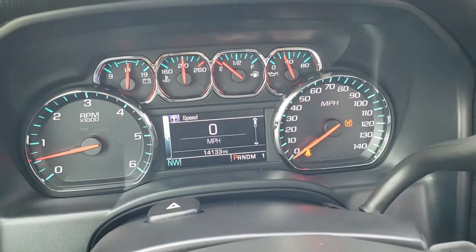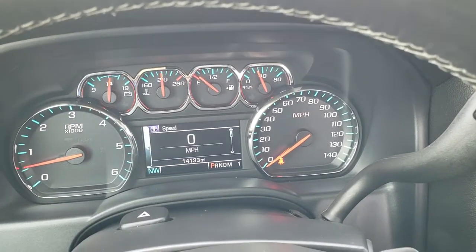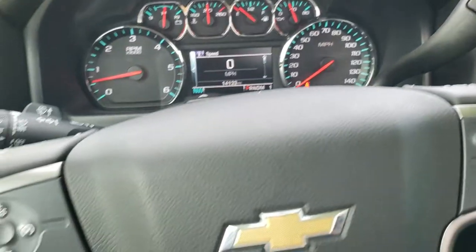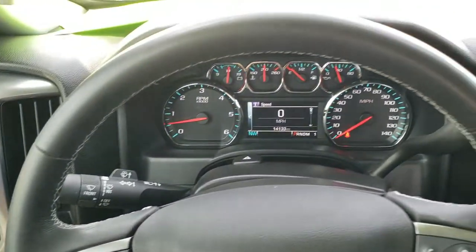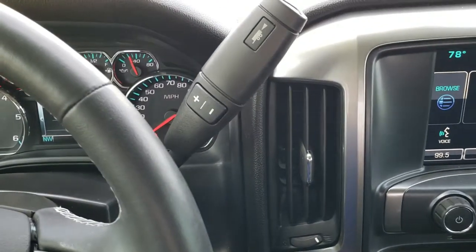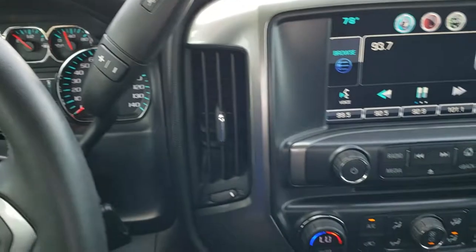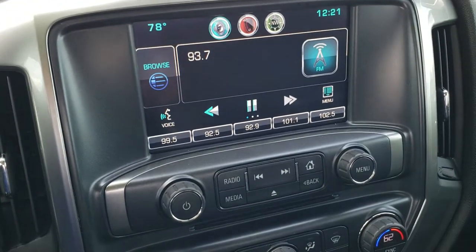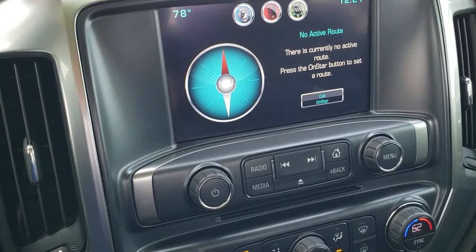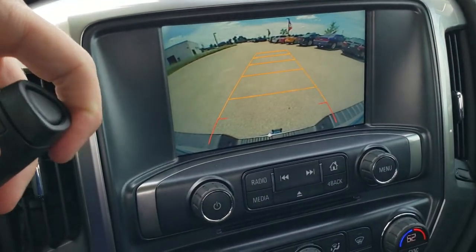Traction control is on. Instrument cluster is very nice and clean. Leather-wrap steering wheel — you get cruise controls on the left, and Bluetooth and information center controls on the right. This one comes with the six-speed automatic transmission with optional tap-shift. You get the Chevy MyLink system with AM, FM, and Sirius XM radio capabilities. It does have the backup camera right there.